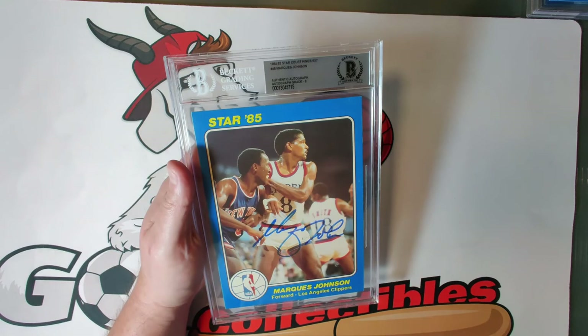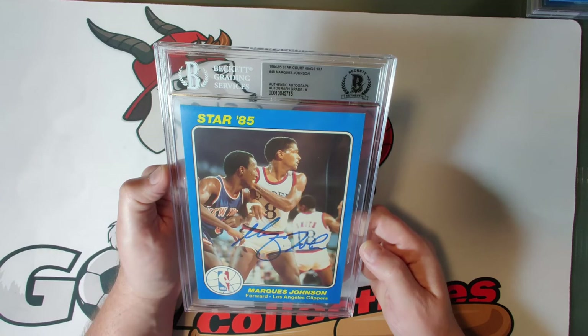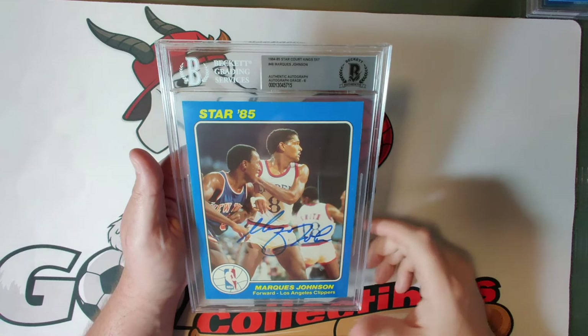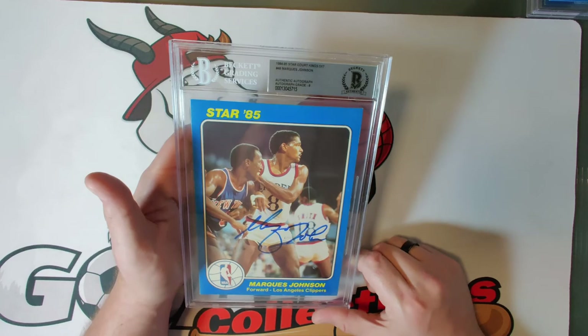Card forty-eight is Marques Johnson, autograph grade eight — a great looking autograph. From what I've read, the term 'point forward' was coined because of Marques Johnson: at six-foot-seven he would bring the ball up and set up the offense for the team, which was unusual for a taller player at the time. A link to NBA history — a skilled player who brought the ball up even though he was a tall forward.